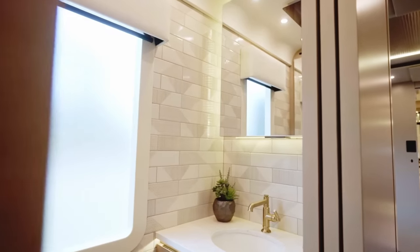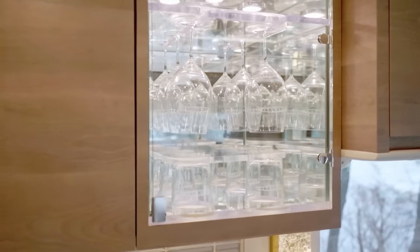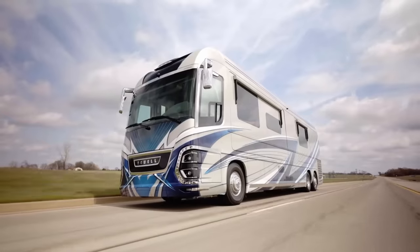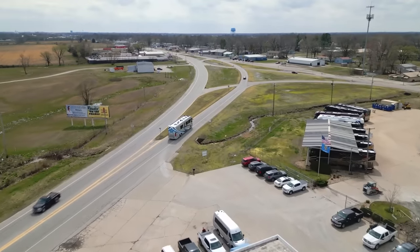The P50 also includes a 360 camera system and a total vision camera system. This coach features quartz countertops throughout, push-button start, luxury leather seating, a tire pressure monitoring system, and a VIP smart wheel with power tilt and telescope adjustment. On top of all that, it's a 45-quad slide motorhome.